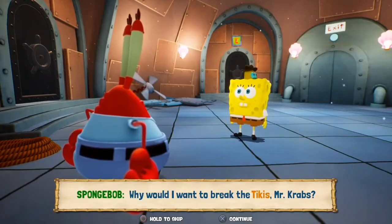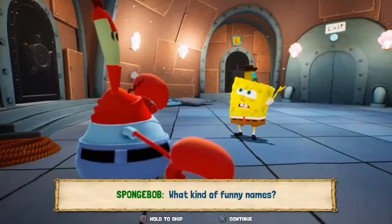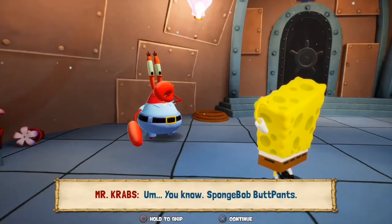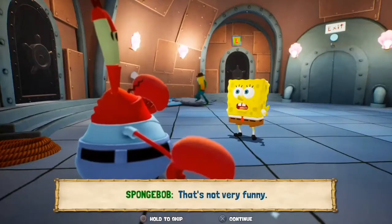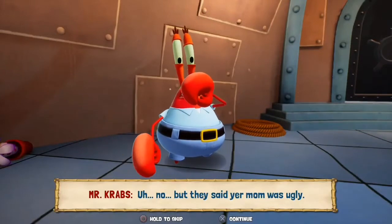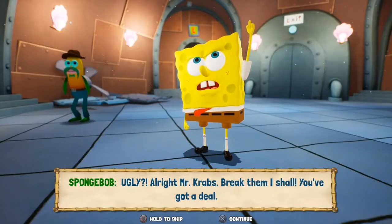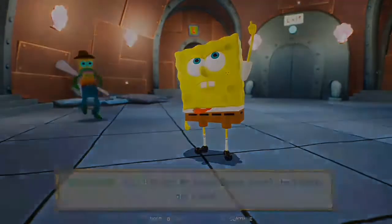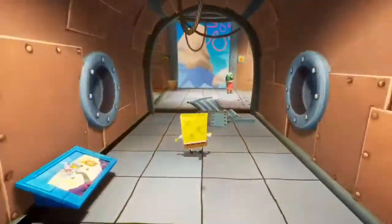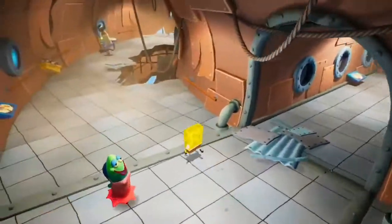I'll give you a bonus golden spatula. Why would I want to break the tikis, Mr. Krabs? Cause they were laughing at you and calling you funny names. What kind of funny names? You know, Spongebob butt pants. That's not very funny. No. But they said your mom was ugly. Ugly? Alright Mr. Krabs, break them I tell. You've got a deal. It seems like Mr. Krabs is making up something to get Spongebob to break the tikis.